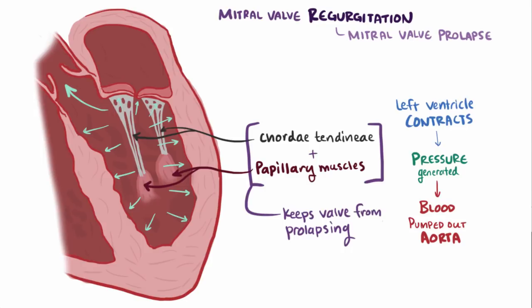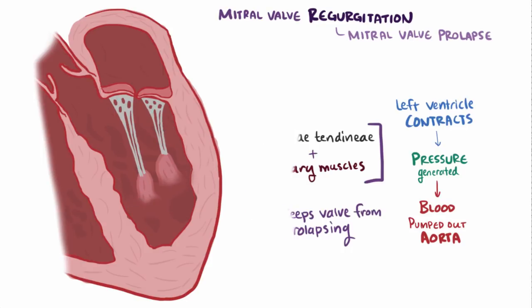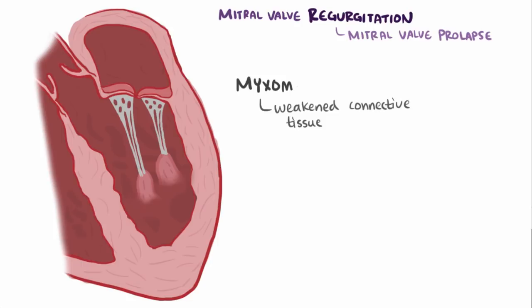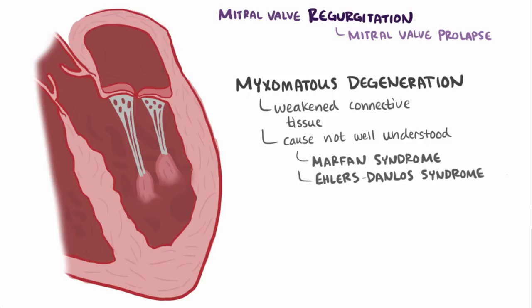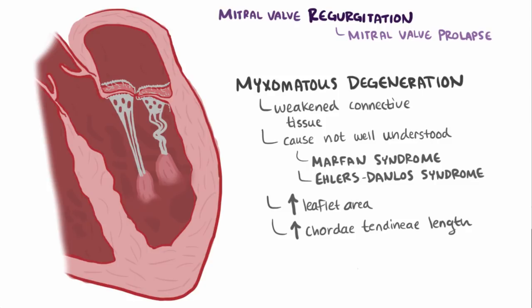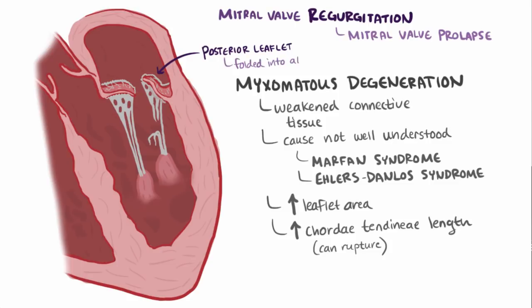With mitral valve prolapse, the connective tissue of the leaflets and the surrounding tissue are weakened, called myxomatous degeneration. Why this happens isn't well understood, but it's sometimes associated with connective tissue disorders like Marfan syndrome and Ehlers-Danlos syndrome. Myxomatous degeneration results in a larger valve leaflet area and elongation of the chordae tendineae, which can sometimes rupture — something that typically happens to the ones on the posterior leaflet — allowing the posterior leaflet to fold up into the left atrium.